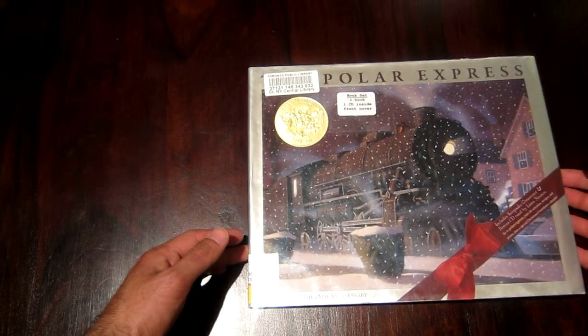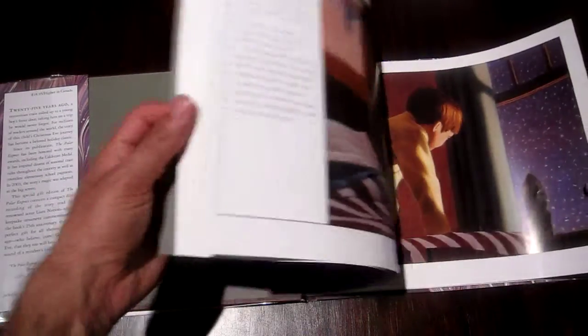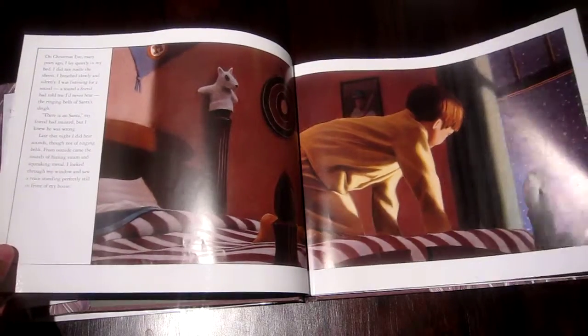You didn't know? The Polar Express was a book — a Caldecott Medal winner, and deservedly so. Chris Van Allsburg put together an absolutely beautiful work.